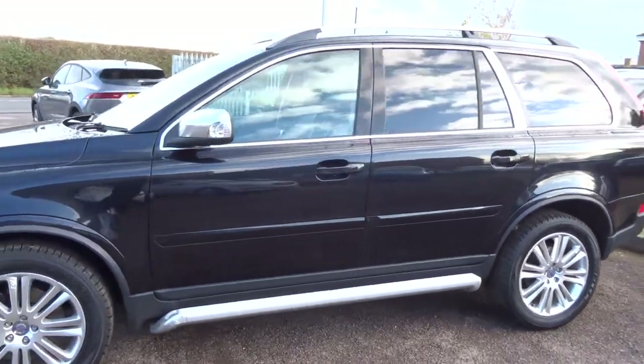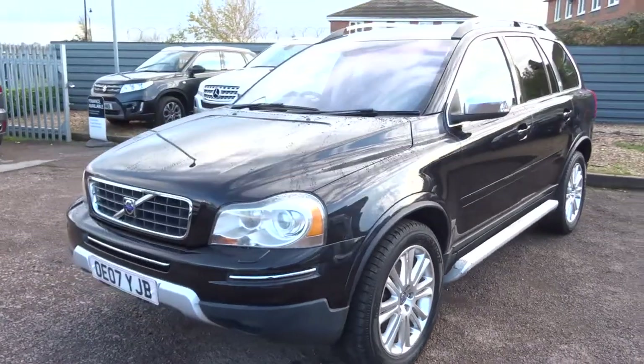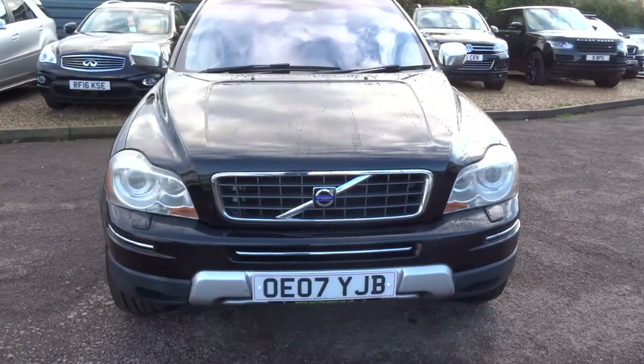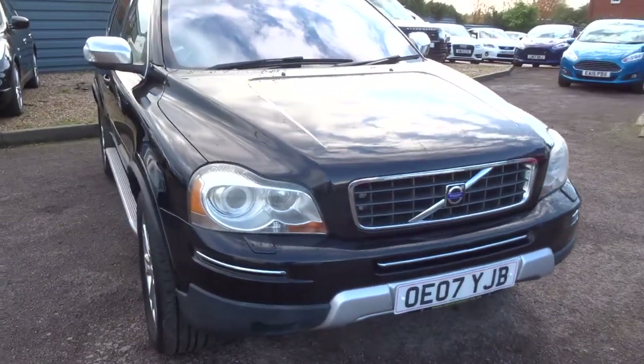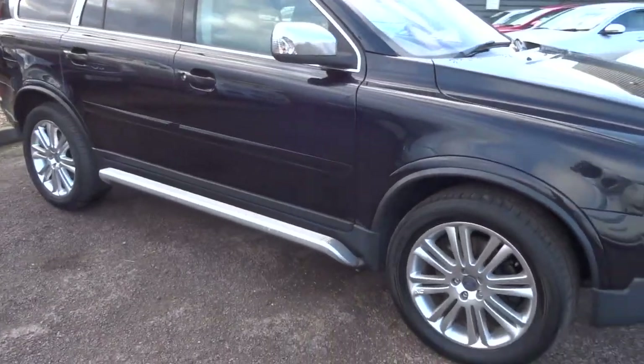I know that the mileage is on the higher side, however it is a Volvo and I can assure you it is in fantastic condition. We give you a warranty with the car and you can extend your warranty up to four years, which shows our confidence in it because the warranty is with us.